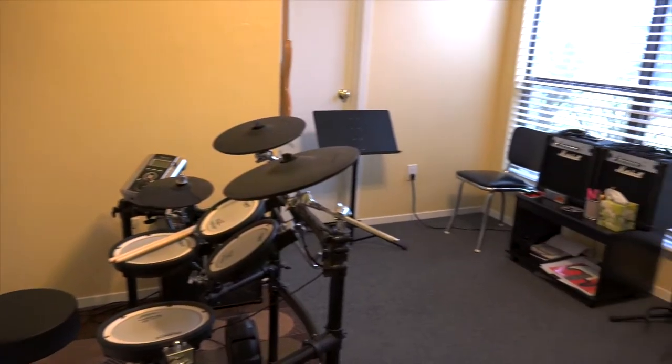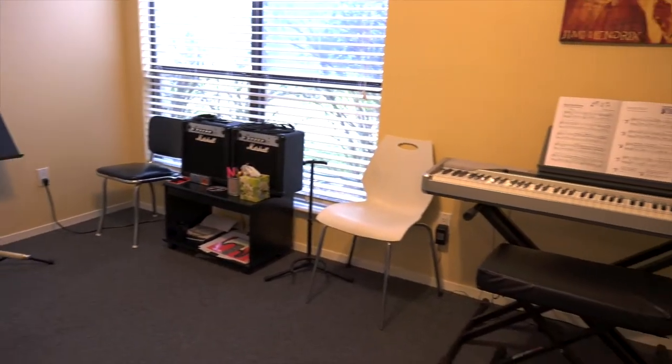This is our band room, complete with guitar, amps, drum kit, and piano.